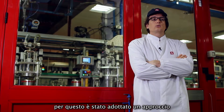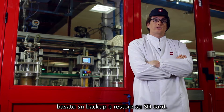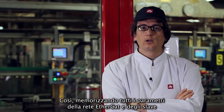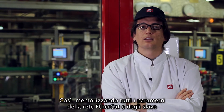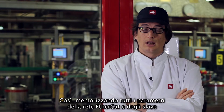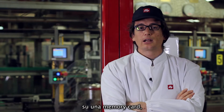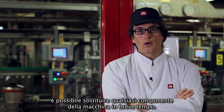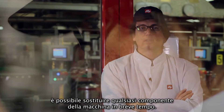Per questo è stato adottato un approccio basato su backup e restore su SD card. In questo modo, memorizzando tutti i parametri della rete EtherCAT e tutti gli slave delle macchine a bordo di una memory card, ogni manutentore 24 ore su 24 è in grado di sostituire qualsiasi componente della macchina in breve tempo.